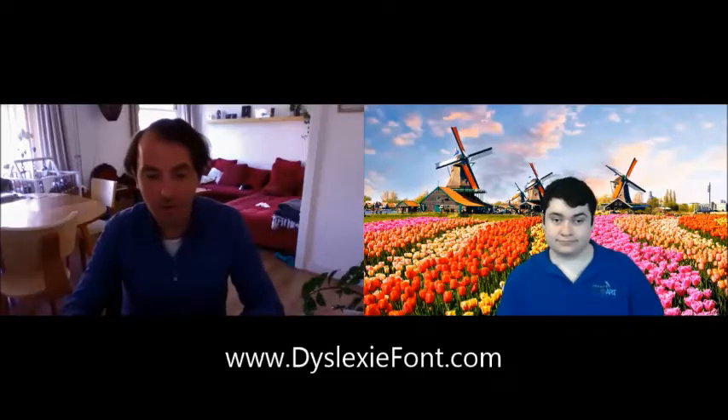Who can purchase the dyslexia font? Of course, everybody can order it on our website. Any individual or school can purchase this font. We also get a lot of questions from companies wanting to help their employees get the best out of them. Dyslexia is not something new. Also churches and non-profits purchase it.